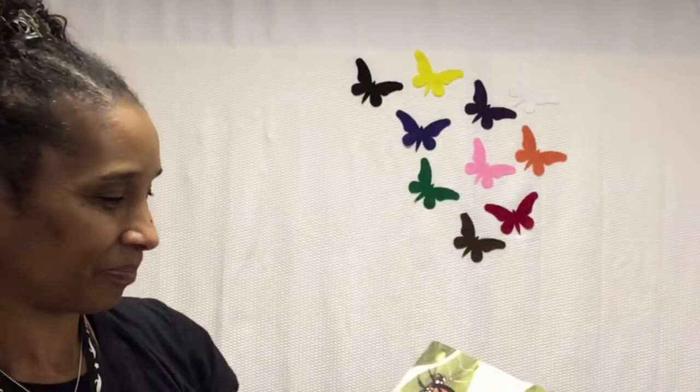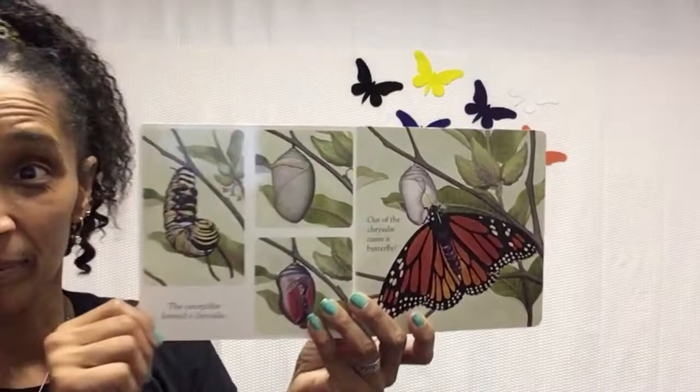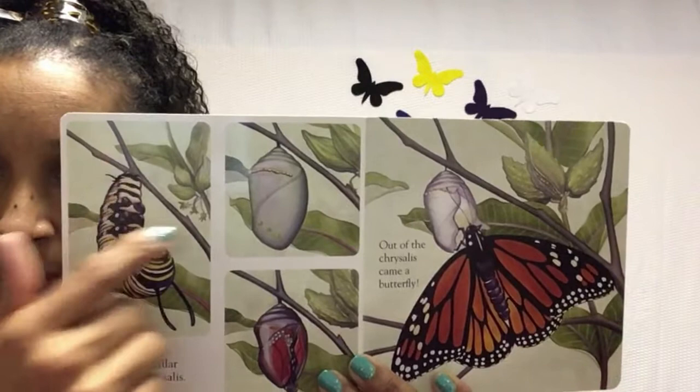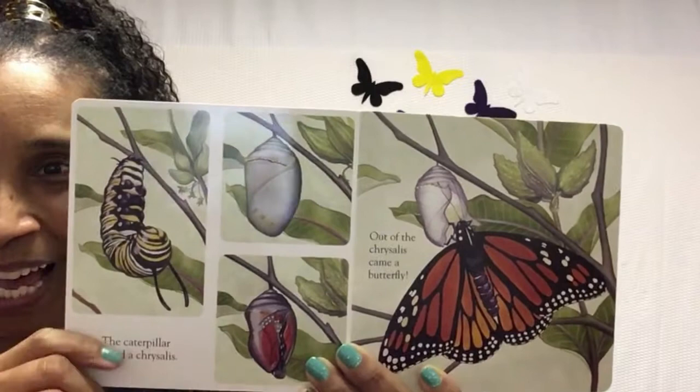The caterpillar formed a chrysalis. Out of the chrysalis came a butterfly. The caterpillar attached himself to one of the branches and then he forms a chrysalis. And inside the chrysalis is where all the magic happens — you can see the butterfly forming in there. And then when he comes out of the chrysalis, he becomes a butterfly.